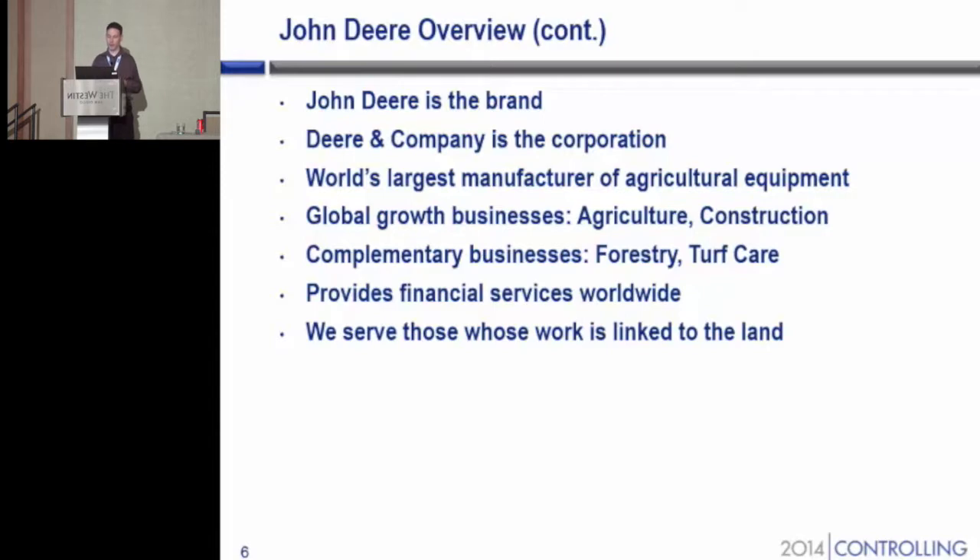We have global growth businesses in agriculture and construction, and we have complementary businesses in forestry and turf care. We provide also financial services worldwide to basically finance purchases of our equipment. And we serve those whose work is linked to the land — mainly farmers, greenskeepers on the golf course, etc.